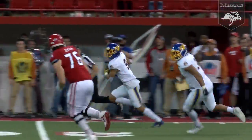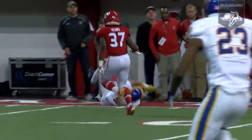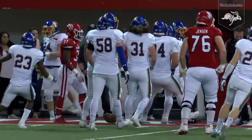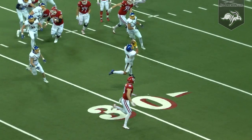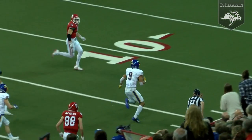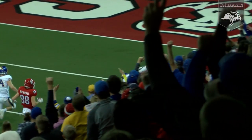Strebler throws near side — Jordan Brown picks it off down the near sideline. He's inside the ten and he's out of bounds near the Coyote eight. Strebler threw near side, the receiver wasn't looking, and Jordan Brown has his third INT of the year. The Jacks will have a first and goal.